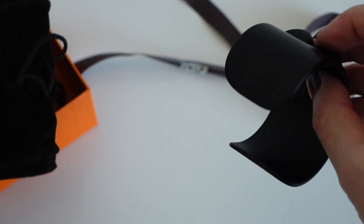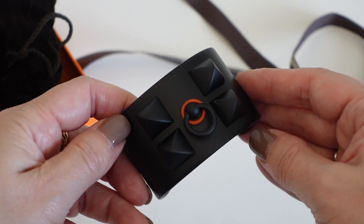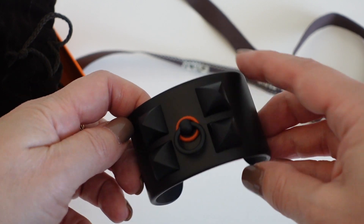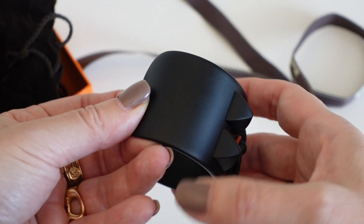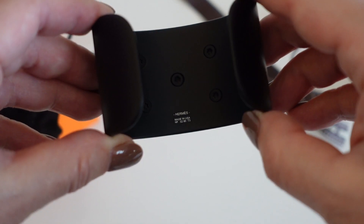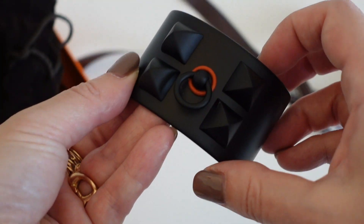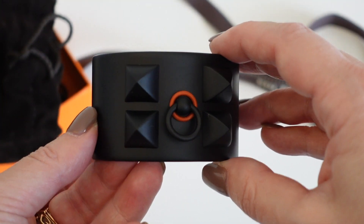I saw it in more of a bronze color and fell in love with it. The Hermès bracelets come in two sizes and the smaller size was far too small for my wrist, and they only had the small size in the bronze bracelet. So I asked the sales associate if they had it in other colors and she said yes, and pulled out a blue, a red, a yellow — lots of fun colors. But of course I fell in love with the all black.